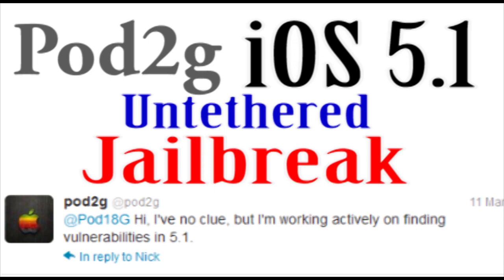As you guys know, there was Corona and Absinthe that came out for the iPhone 4S and the iPad 2 for iOS 5.0.1, and now there is going to be something along those same lines but for iOS 5.1. Pod2G is working on figuring out an exploit because Apple did patch the exploit that was in iOS 5.0.1.